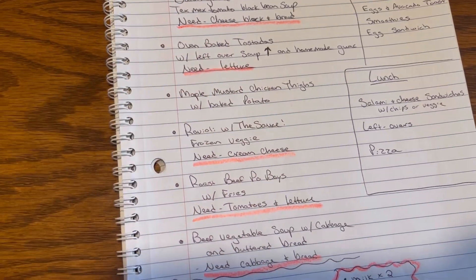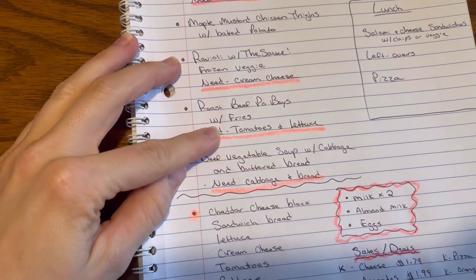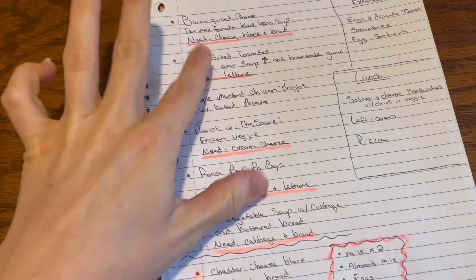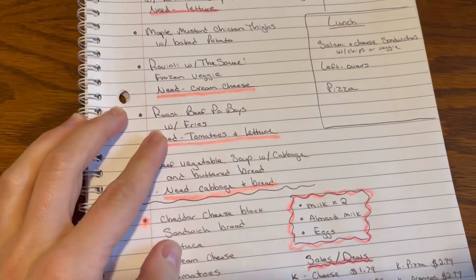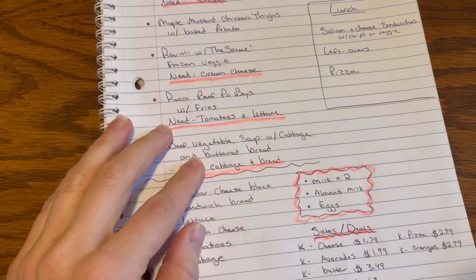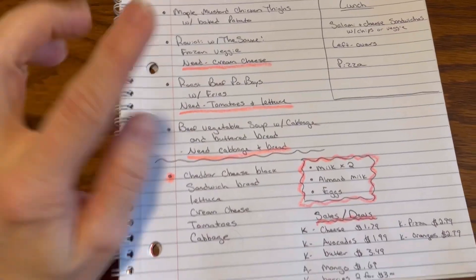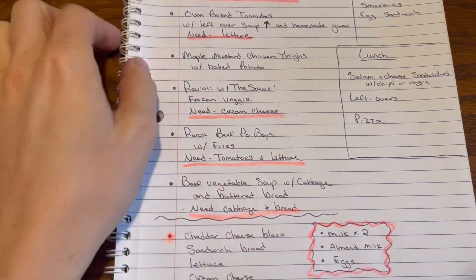Ravioli with sauce and frozen veggies — all we need for that is cream cheese. Roast beef po'boys with fries — we just need tomatoes and lettuce. With the leftover roast beef I'm going to make a beef vegetable soup with cabbage and buttered bread. We need the cabbage and bread, but that bread is also the bread I need for the grilled cheese, so one loaf covers both. That is what we'll be doing for dinners — dinners are always the most work and take the most planning.